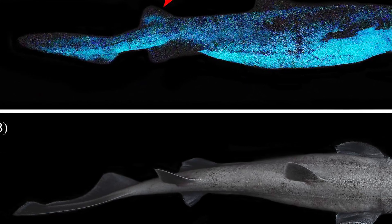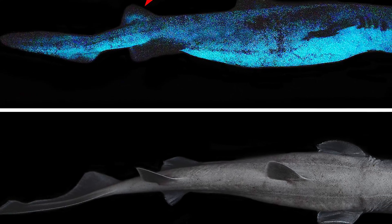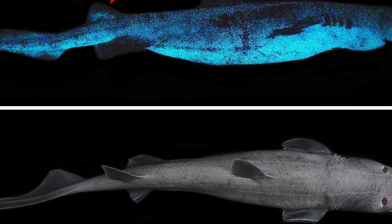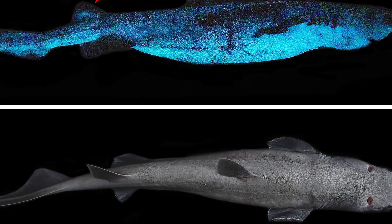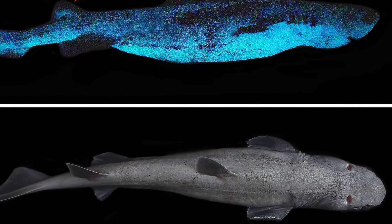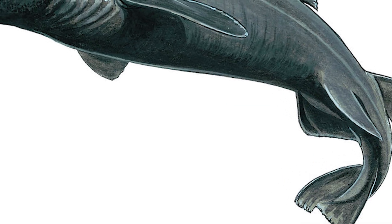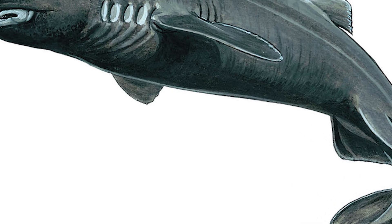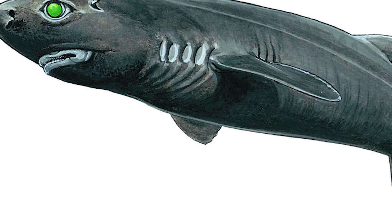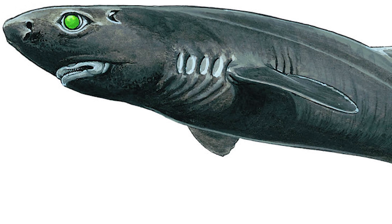Of the three animals assessed, the kitefin sharks were among the most notable, with them also being known as the largest known luminescent vertebrates, at about 180 centimetres or 6 feet in length. Notably, they have few to no predators. An analysis of their swimming speed found that they had one of the slowest cruise swimming speeds ever measured in sharks, although they are capable of a high burst capability, indicative of an ambushing lifestyle.